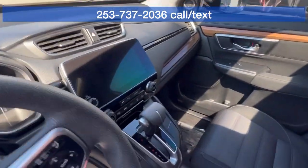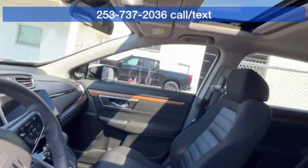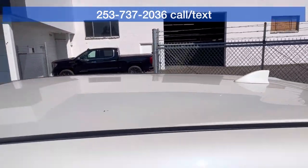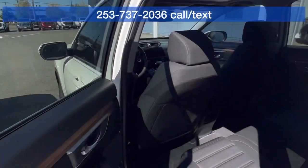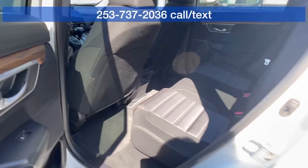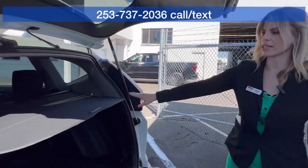This only has one previous owner. Lots of space in these — Hondas are super, super reliable. Lots of cargo space back here, and it even has the cargo cover.